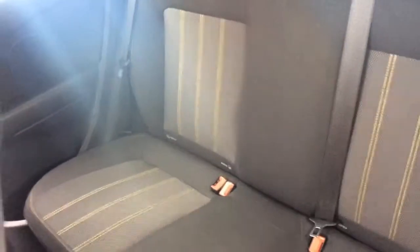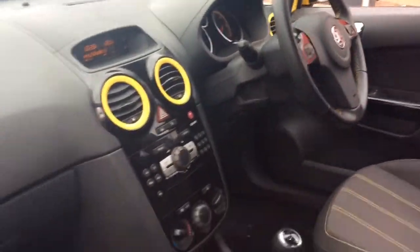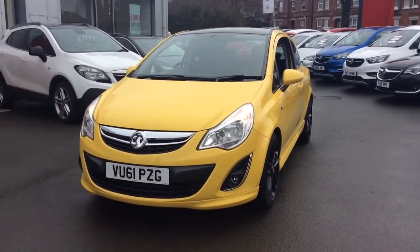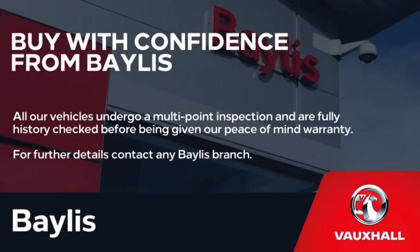It can also come with a range of flexible finance options which can be tailored to suit your needs. So if you would like any further information regarding this Corsa, please don't hesitate to call us on 01386 579 667. Many thanks.